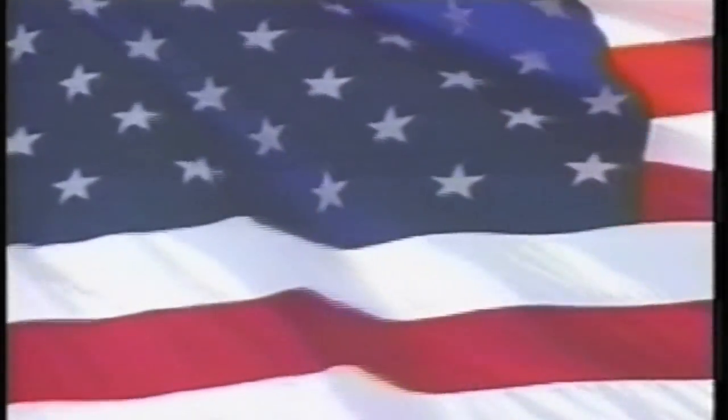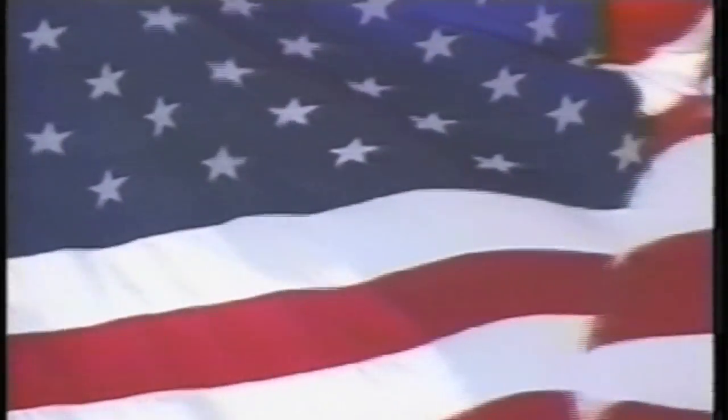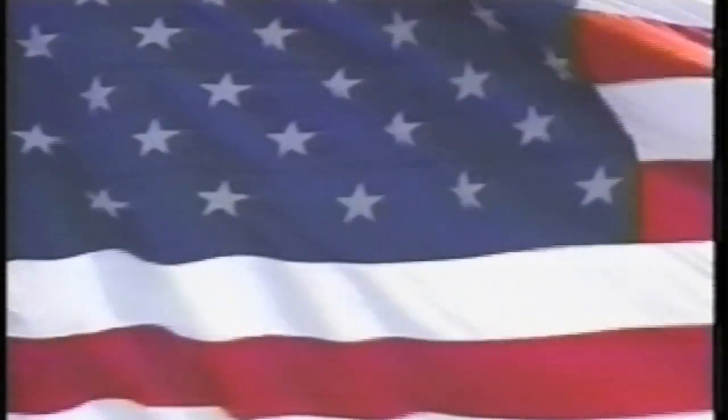Please rise for the pledge to the flag. I pledge allegiance to the flag of the United States of America and to the republic for which it stands, one nation, under God, indivisible, with liberty and justice for all.